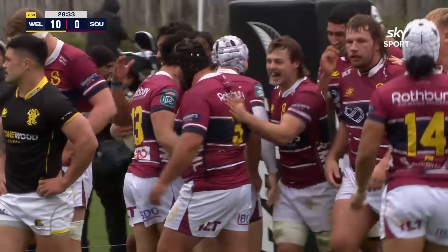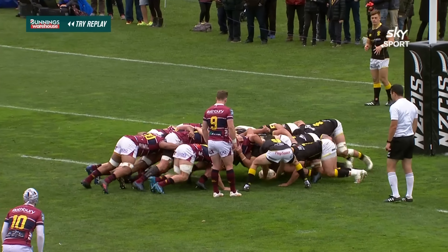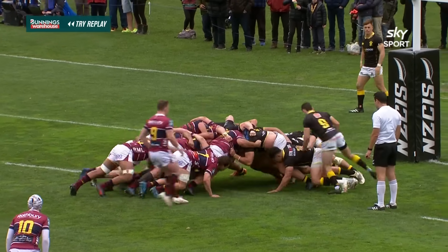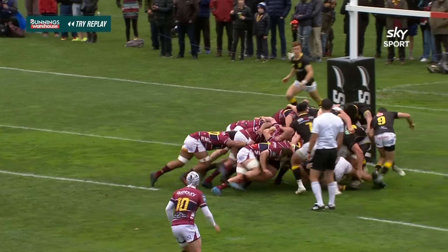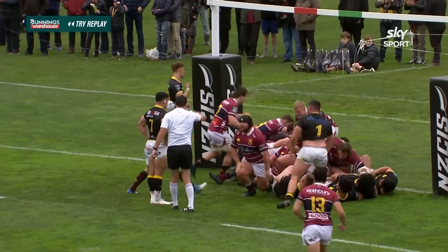What a fantastic scrum. Wellington decided to back themselves with seven men and it was catastrophic. Look at that power — straight through that forward pack, scooped up, and Southland go in.